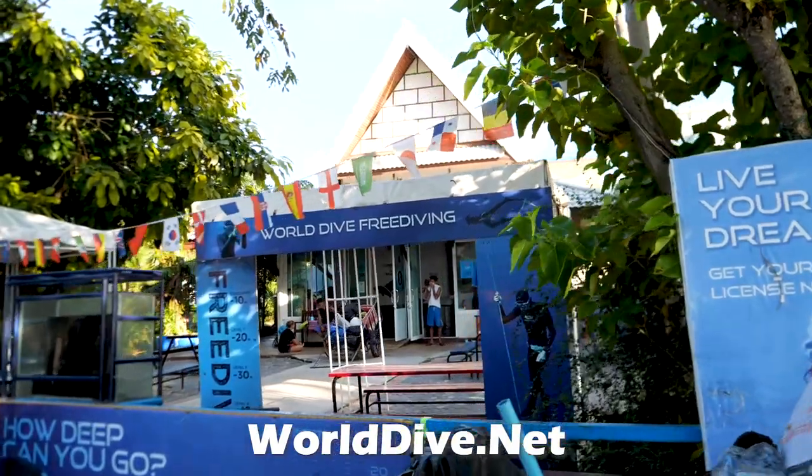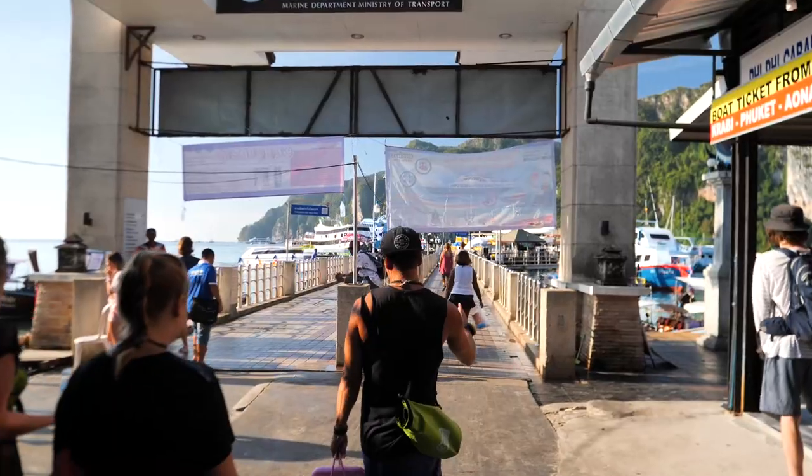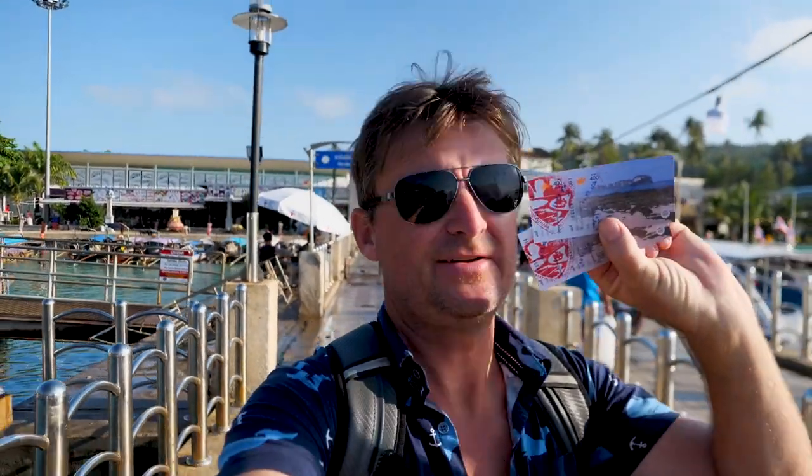The great guys at World Dive took us out. I think it was about $80 for a two-tank dive. Here it's a national park, so to go diving you have to pay 400 baht — about $12 or $13 per person for the national park fee, which is what we did.